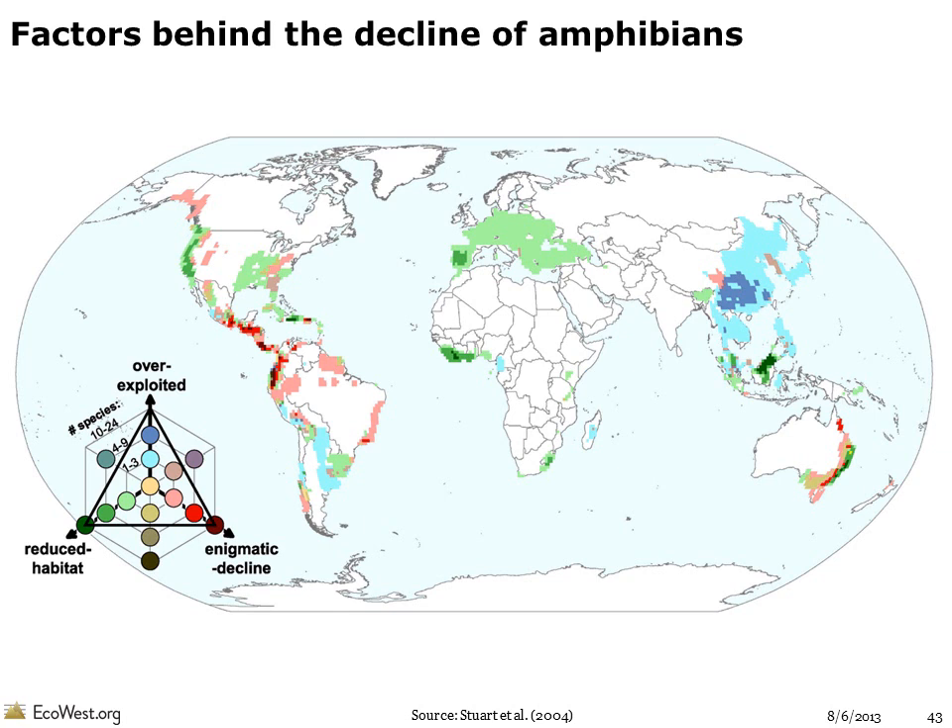Scientists believe a number of factors are at play in the decline of amphibians. In Asia, the decline is primarily due to over-exploitation, whereas in Europe and the United States, many population decreases can be attributed to habitat loss. But in Central and South America, Australia, and parts of the U.S., the decline is still enigmatic — habitat conditions are generally good and the species are not being over-exploited, yet their numbers are shrinking. Another major factor in amphibian declines is the spread of the chytrid fungus, which has been linked to local and global extinctions.